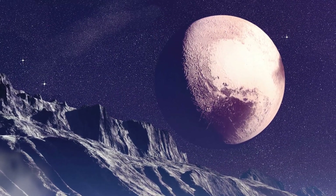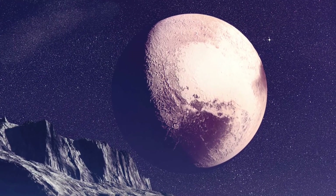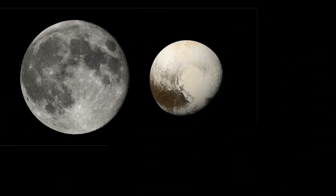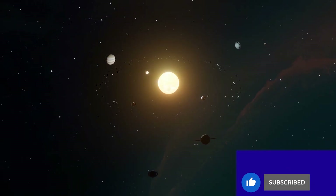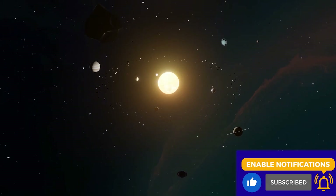Pluto, although one of the Kuiper Belt's biggest objects, is only roughly two-thirds the size of Earth's moon. This makes it much smaller than the eight true planets in our Solar System.